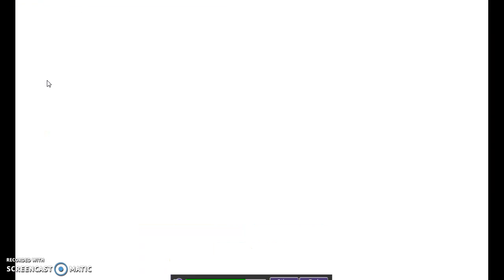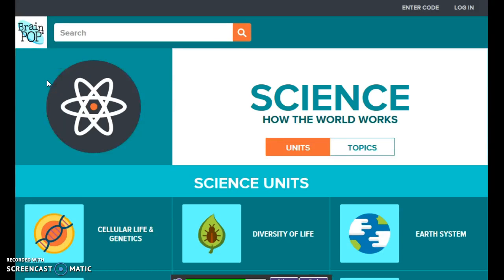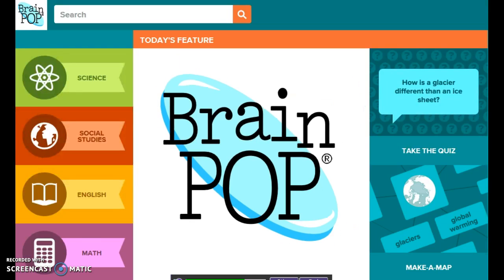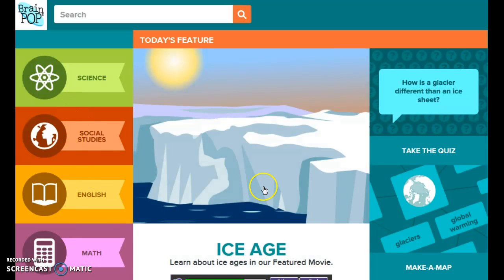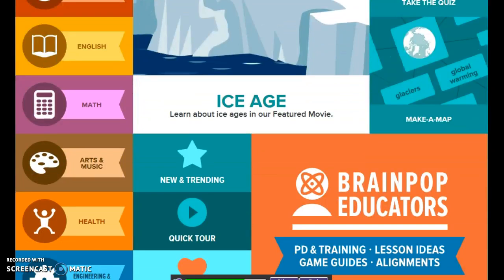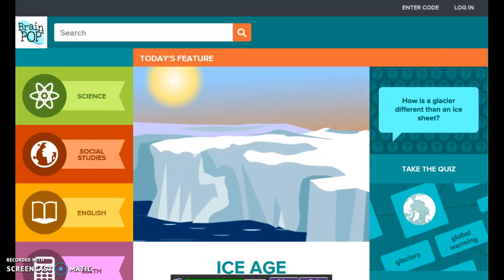Here I'm going to click on the science tab. Actually, let me go back — there are every subject that you could think of: social studies, English, math, art, music, health, engineering, technology.